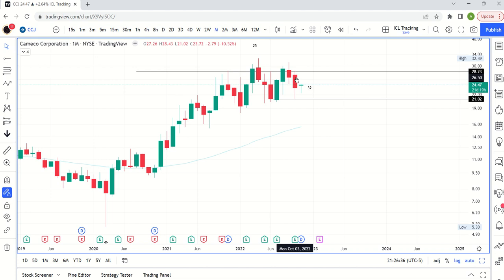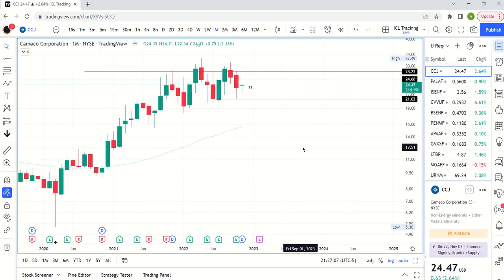That big weekly candle is dominating the range for October. So if you're playing this, you're playing an inside candle on multiple timeframes. But you can look at near-term signals to set your stops appropriately.